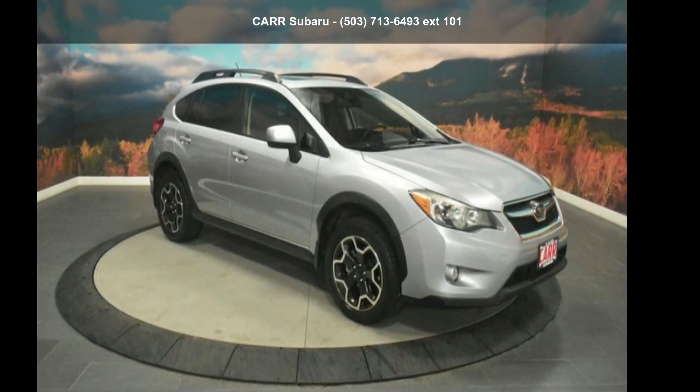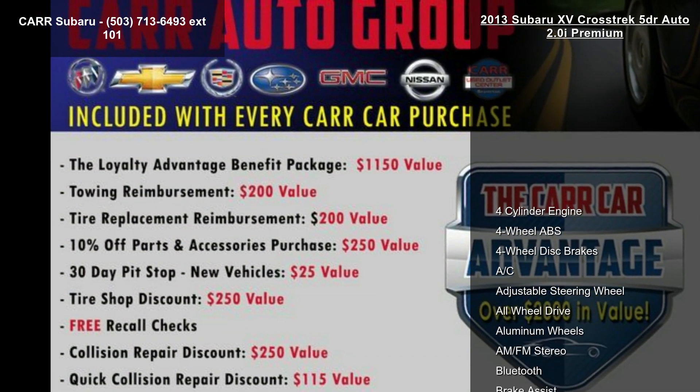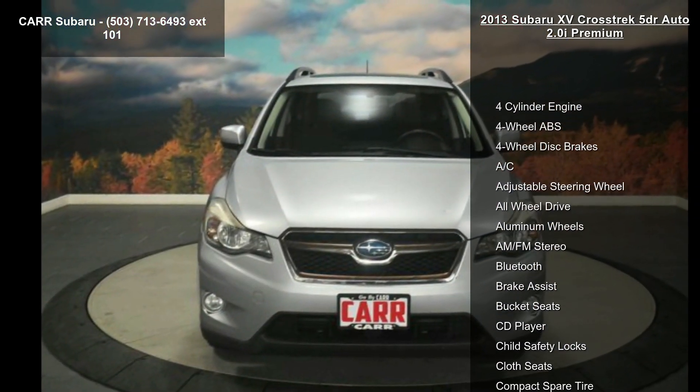Presenting the Subaru 2013-15 Crosstrek 5-door Auto 2.0i Premium. If you are looking for a first-rate auto, this one could be yours today.